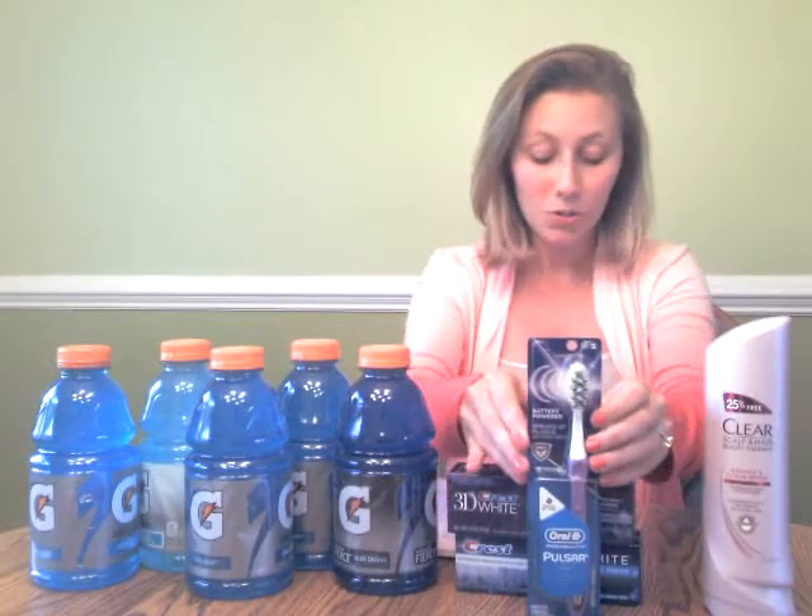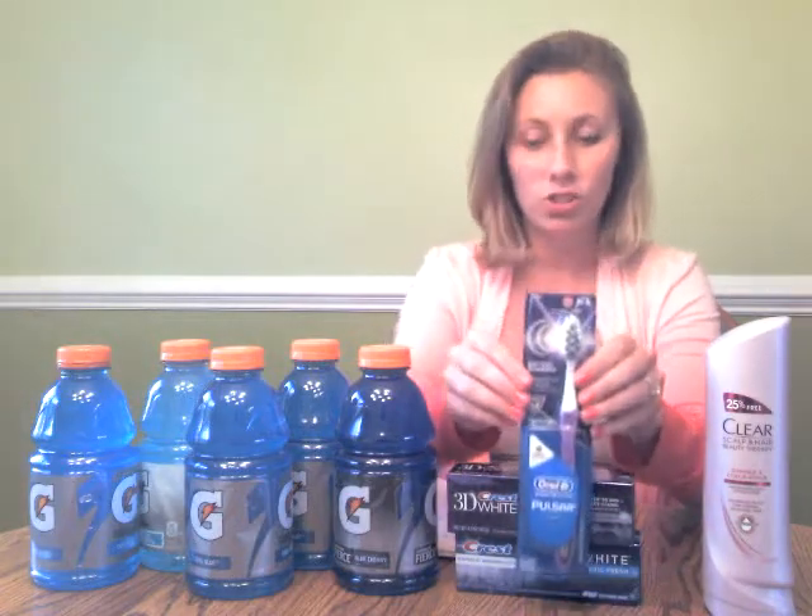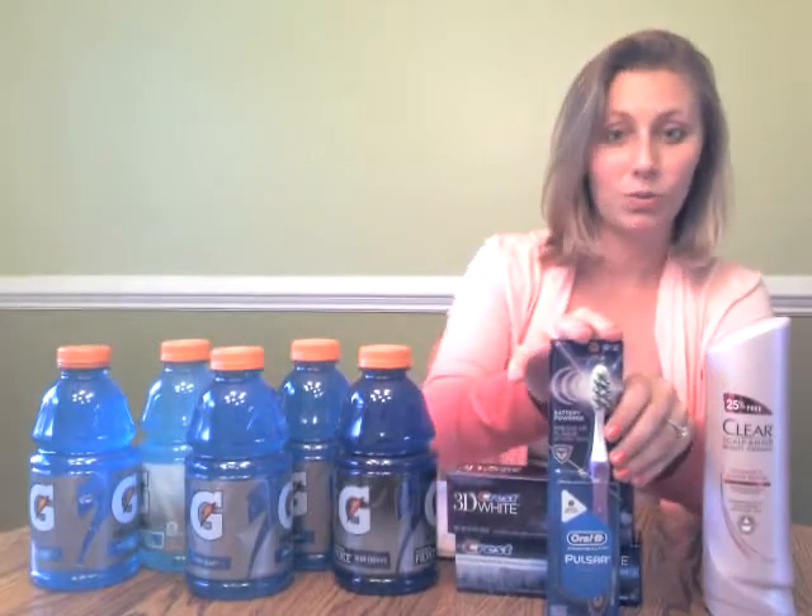The next item is this Oral-B Pulsar toothbrush. This is on sale for $5.99 this week, and when you buy one you get a $3 register reward. There's also a $1.50 off one coupon — the link is below, make sure you print it. So when you buy one of these, you'll be out of pocket $4.49, but you'll still be getting a $3 register reward back.